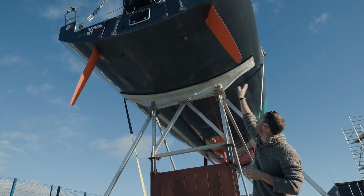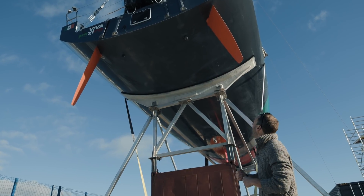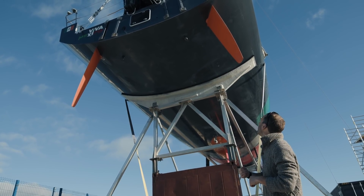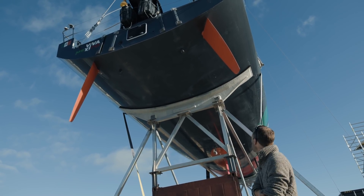And then just on that back transom, you've got the slots for sliding on another rudder if you want to use it for an emergency, and also - God forbid - the escape hatch as well.